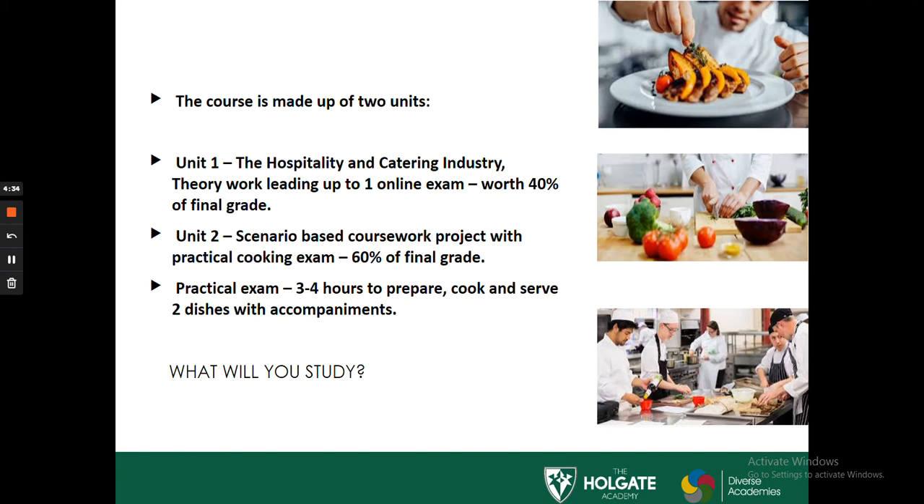Unit 1 is worth 40% of the final grade. Unit 2 involves a scenario-based task set by the exam board, which will be completed in controlled conditions in school. Throughout this, you'll be expected to complete practical tasks to help develop your cooking skills, and at the end of the coursework you'll complete a practical exam where your allotted time is around 3 to 4 hours, where you need to prepare, cook and serve two dishes with accompaniments.